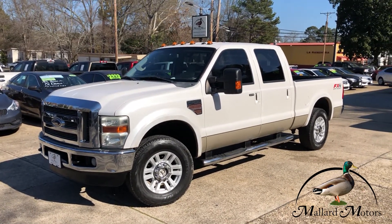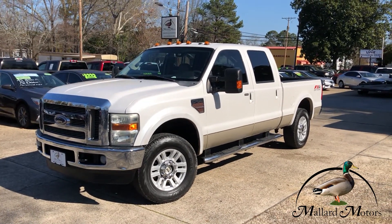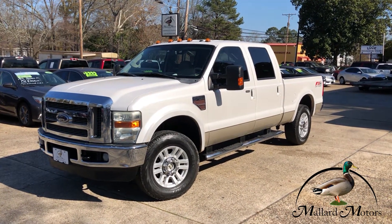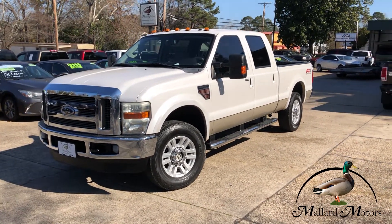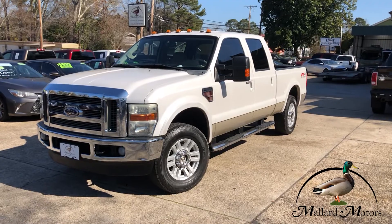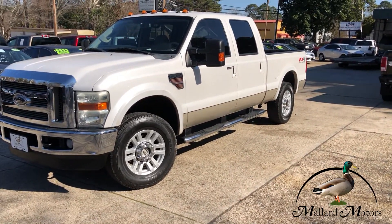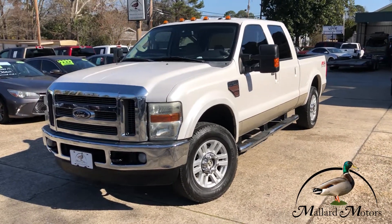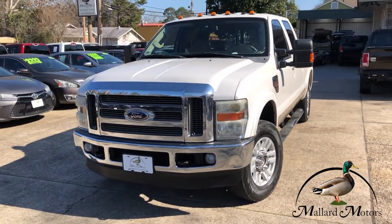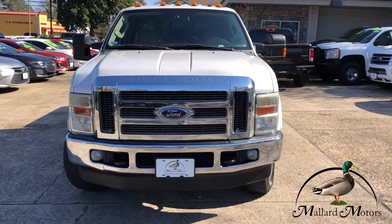What we're looking at here is a 2010 model Ford F-250. This one is a Lariat with the FX4 off-road package on there. Kind of a pearly white color, got the two-tone thing going on with the gold tan trim around the bottom. This one has a 6.4 liter Power Stroke direct injection turbo diesel engine in it.